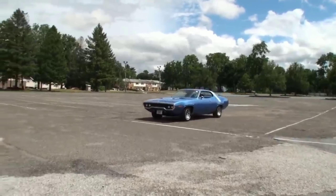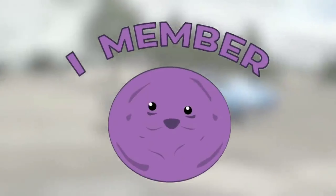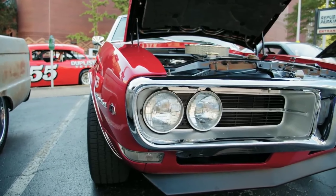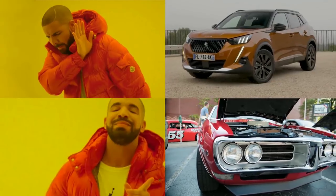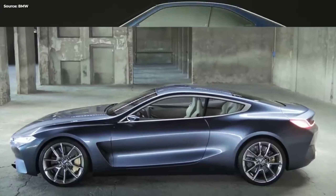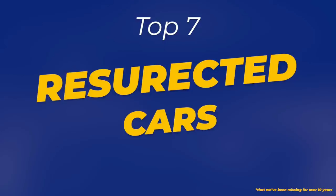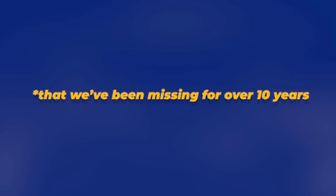Remember those great cars from the past? And now it's just SUVs. No wonder people are saying that cars are better in the olden days. Thankfully, some manufacturers heard our cries and brought those good old legends back. The top seven best resurrected cars that we've been missing for over ten years.